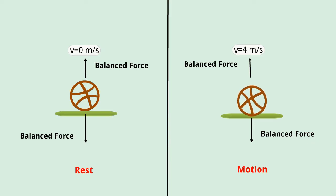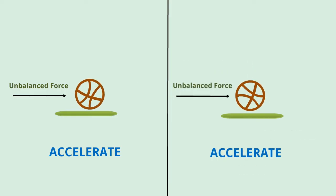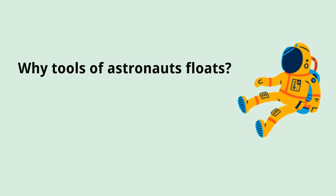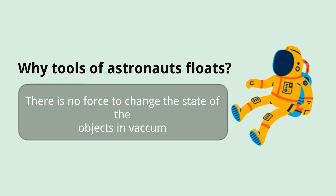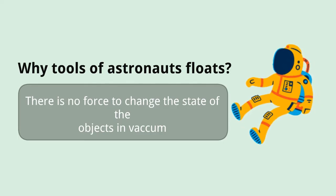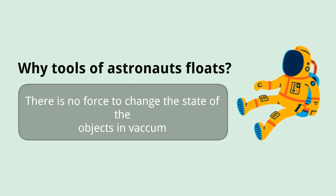If it is at rest and an unbalanced force acts on it, it will move. If it is in constant motion and an unbalanced force acts on it, it may accelerate or change its direction. And this is nothing but Newton's first law of motion. Here is the reason why the tools of astronauts float — they can only place them in space and they stay in one place as there is no force to intervene to change this situation. The same applies when they throw some objects; these objects move in a straight line. So if they drop an object while in space, that object will continue to move in the same direction and at the same speed.